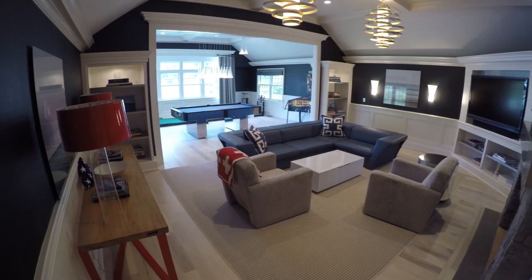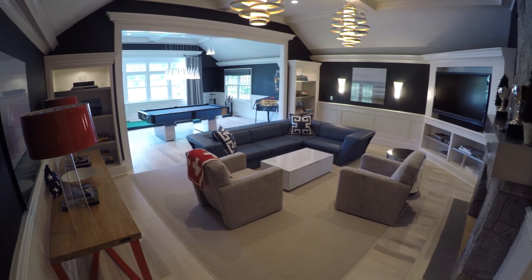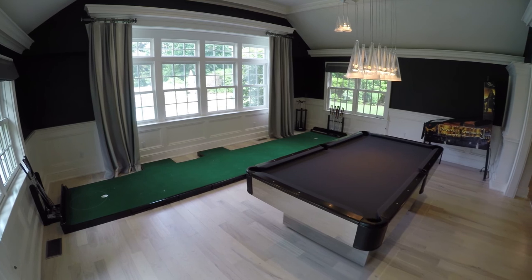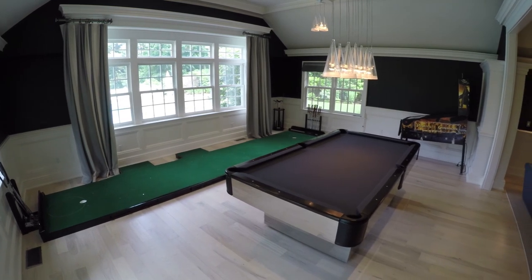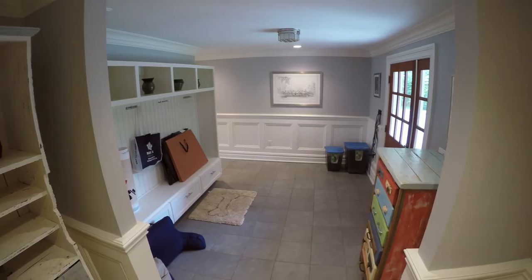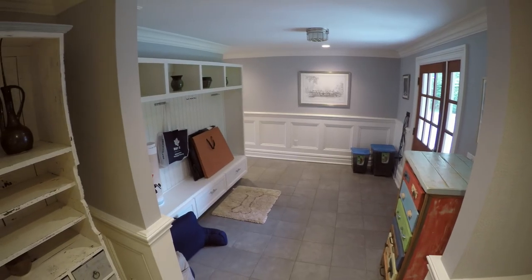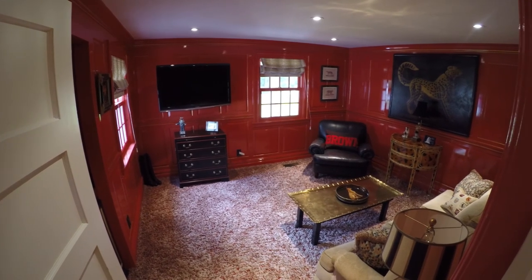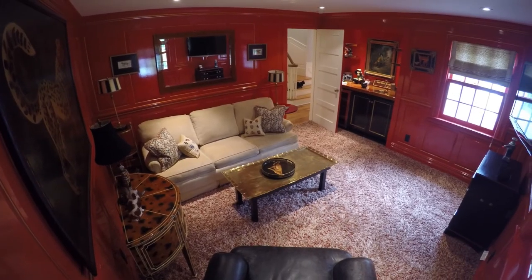The huge open game room proves to be impressive with its tall ceilings, large fireplace, and plenty of space for children and adult games. Down the hall is another entrance that opens up to a sizable mud room, convenient for coats, shoes, and storage before entering the home. The other side of the main residence level features a trendy lounge equipped with its own minibar.